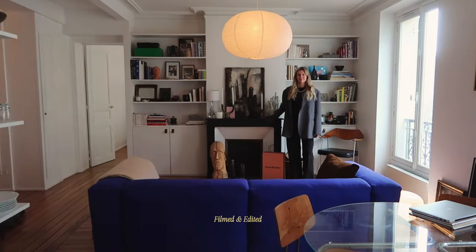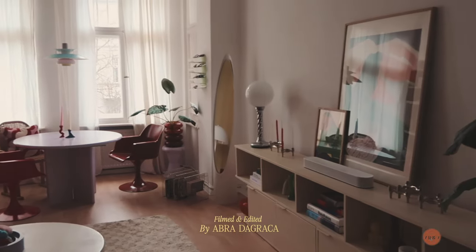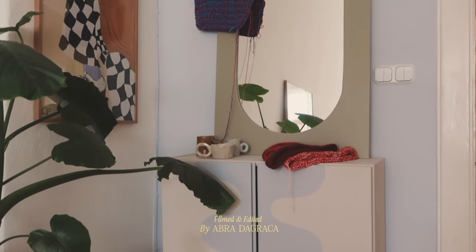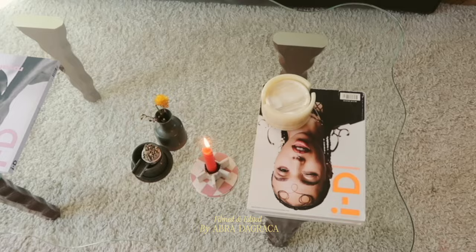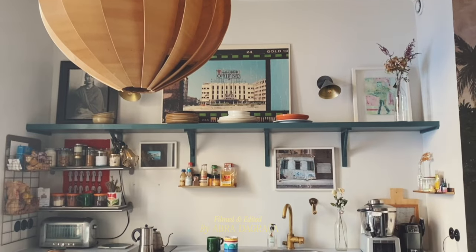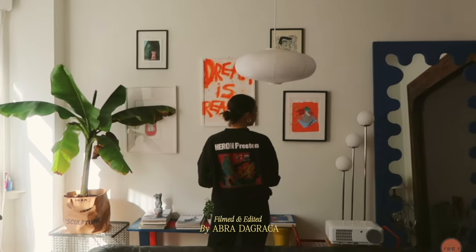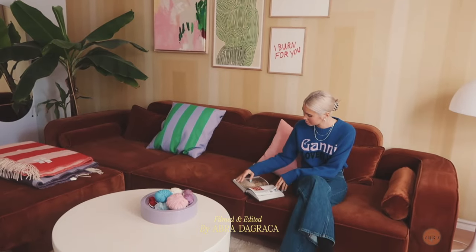Do you have any tips for someone who's coming into an apartment, maybe a Parisian apartment? I would say instead of doing that thing where you write a list of all the things you need and go to Ikea or wherever — I mean, they have gorgeous things — I would keep a list on your phone and try to go to markets and buy little things at a time. I think most of it is investing my time into finding pieces that I know have a bit more longevity.